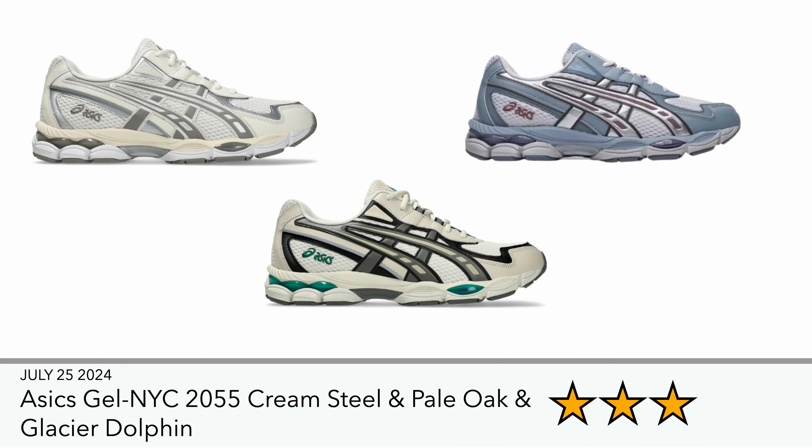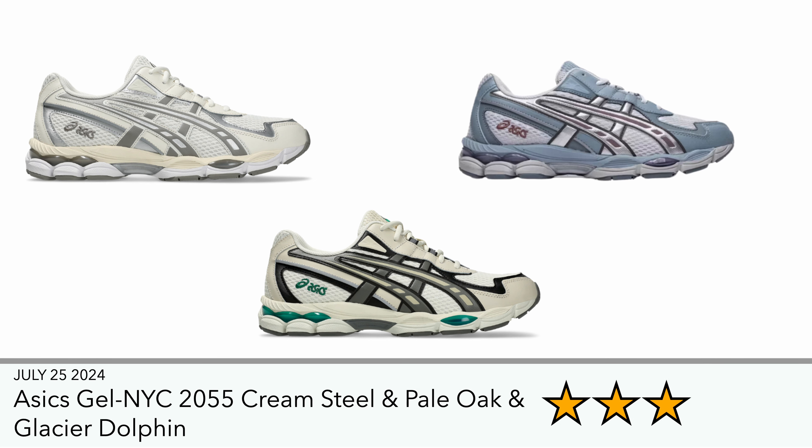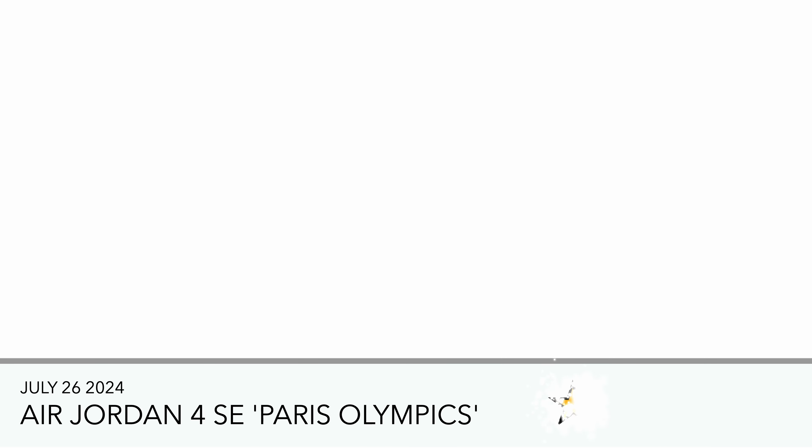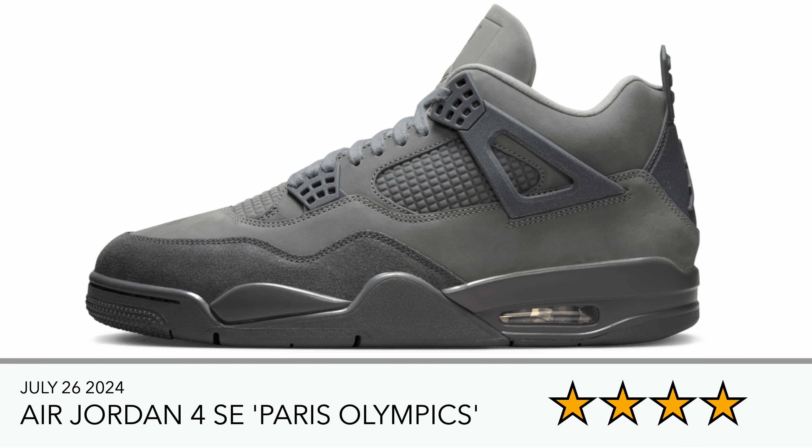These were supposed to release last week but it looks like they're releasing on the 25th now — it's the Gel NYC 2055, looking like an adaptation of the Gel NYC. Something about this one just isn't doing it for me like the original NYC. The colorways look nice, but it just feels a bit too smoothed out. Contrary to popular opinion on YouTube — I've seen a lot of reviews — something about this trainer just isn't doing it for me.